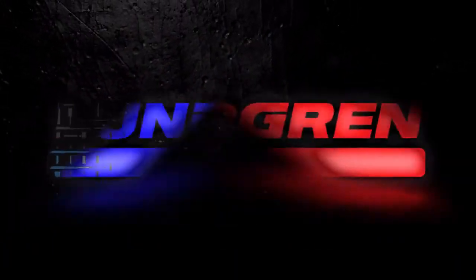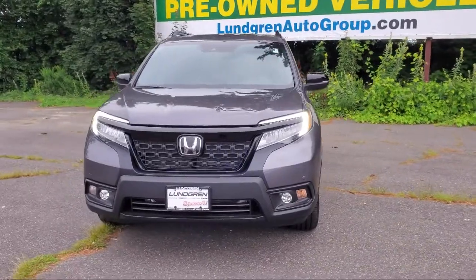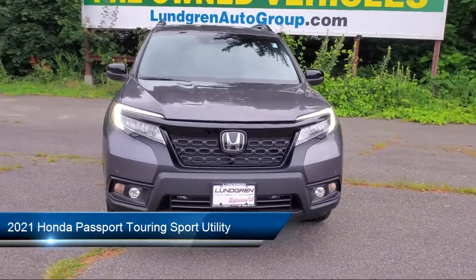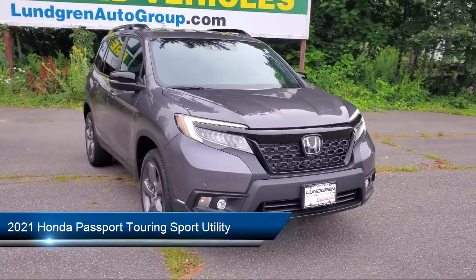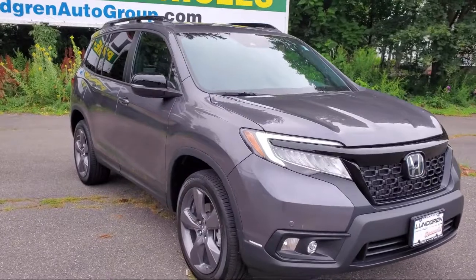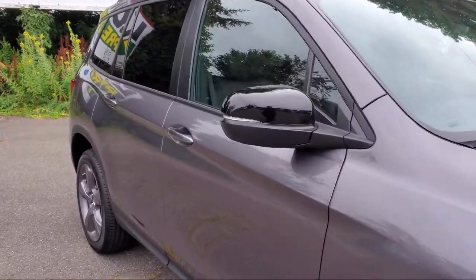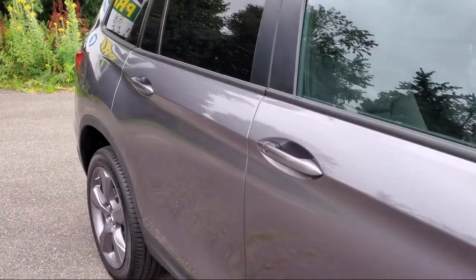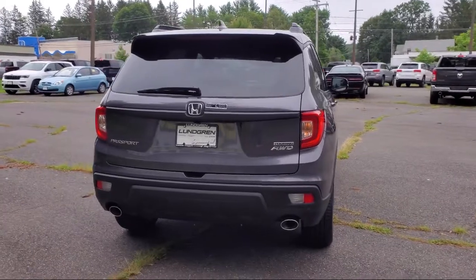Welcome to Lundgren Honda of Greenfield. Here's a look at another one of our new Hondas from our great selection. It comes equipped with Apple CarPlay and Android Auto, split fold-down rear seat, steering wheel controls, fully automatic headlights, alloy wheels, heated door mirrors, rear spoiler, tire pressure monitoring system, heated front seats, and Sirius XM satellite radio.